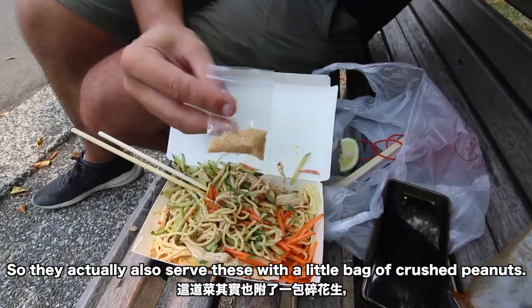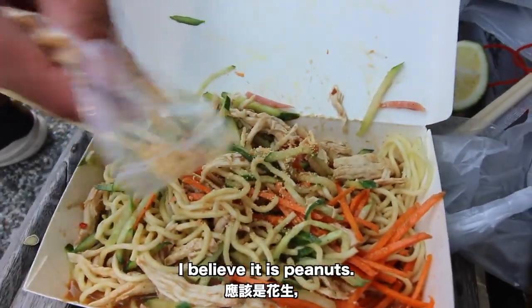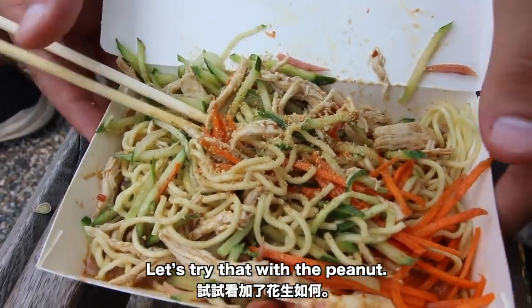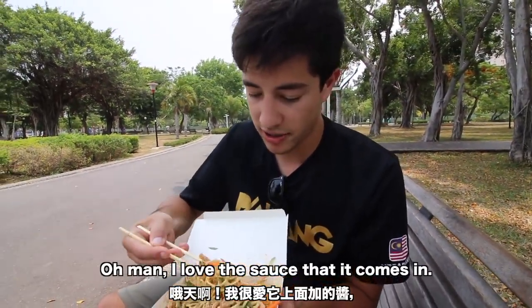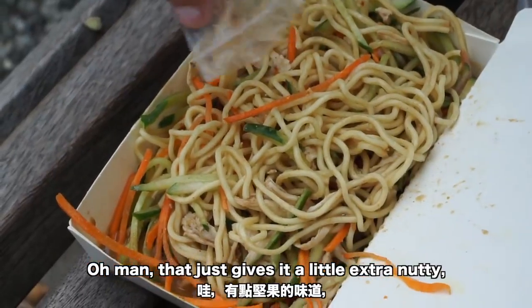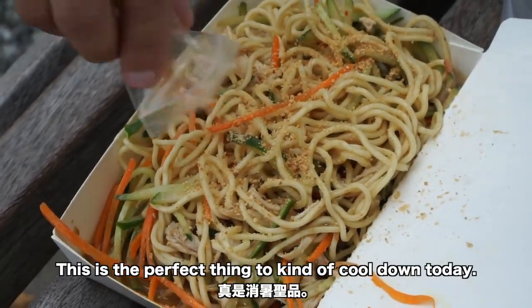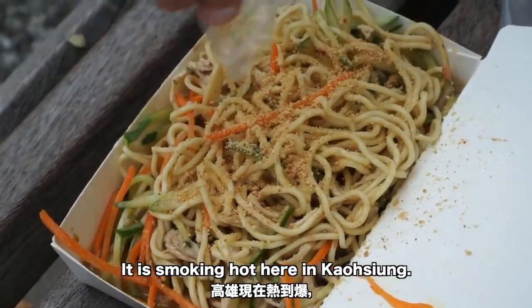They actually also serve these with a little bag of crushed peanut — I believe it's peanut — so I'll sprinkle a little bit on there. That just gives it a little bit extra nutty, almost a little bit sweet. This is the perfect thing to cool down today — it is smoking hot here in Kaohsiung. These are awesome.